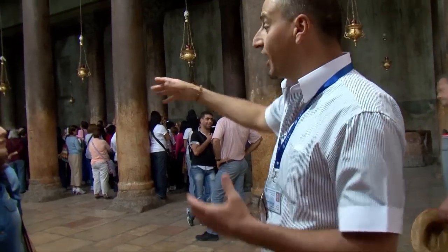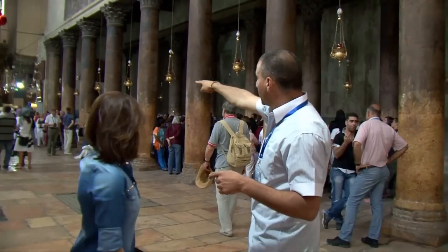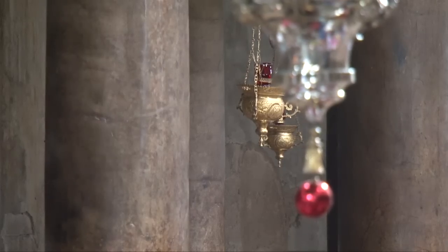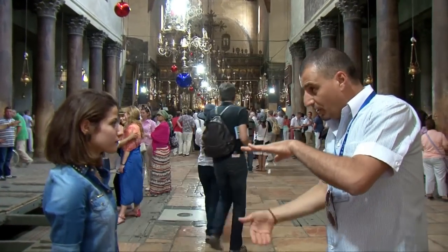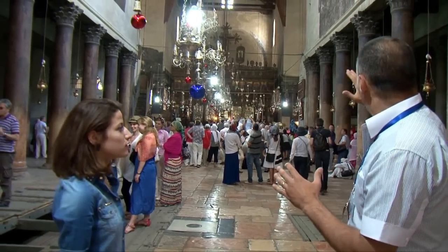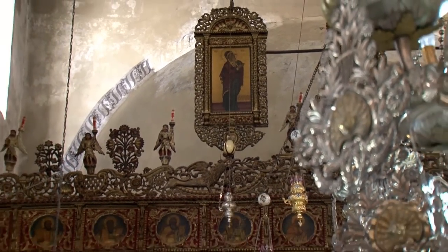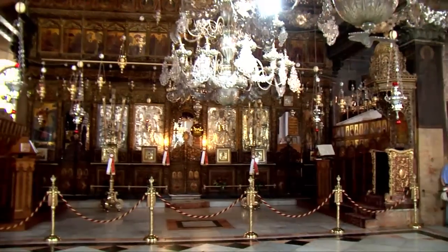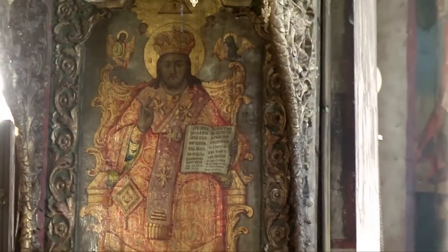All the people you see here are queueing or waiting in line in order to go down to the cave — to visit the cave where Jesus was born. There is an entrance from there, and then an exit from the other side facing us. This is a Greek Orthodox church, and underneath it, exactly underneath it, is the cave where Jesus was born.